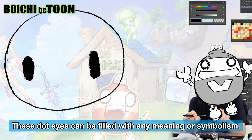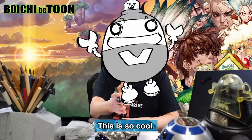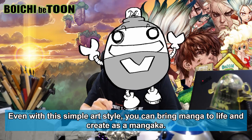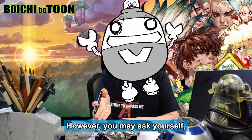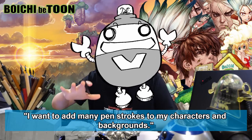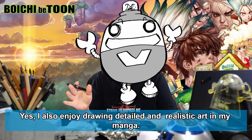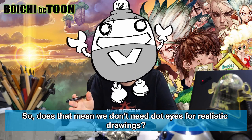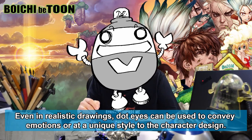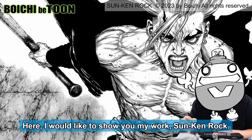These dot eyes can be filled with any meaning or symbolism, precisely because they are so simple, enabling them to hold the most. This is so cool — even with this simple art style you can bring manga to life and create it as a mangaka. However, you may ask yourself: I want to draw something with more detail and realistic art in my manga, I want to add many pen strokes to my characters and backgrounds. Yes, I also enjoy drawing detailed and realistic art. So does that mean we don't need dot eyes for realistic drawings? Not necessarily — even in realistic drawings, dot eyes can be used to convey emotions or add a unique style to the character design, offering more expressive possibilities.